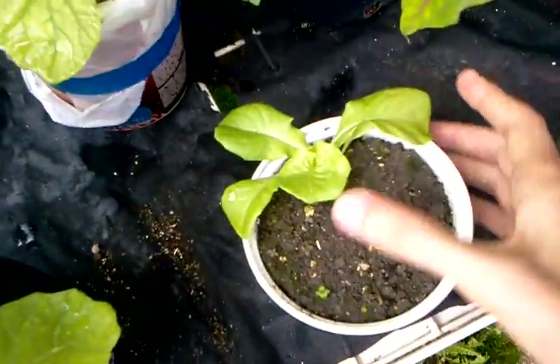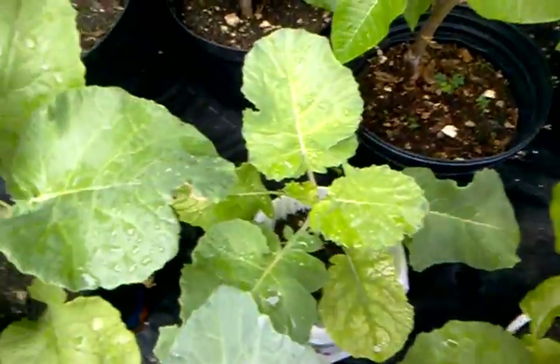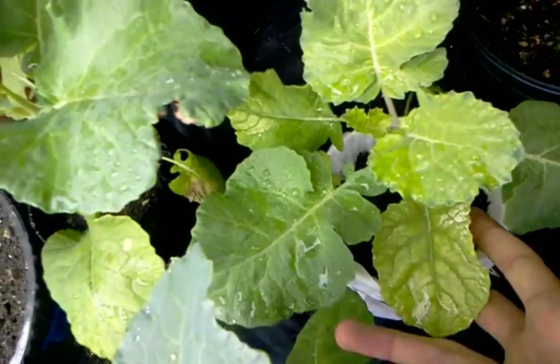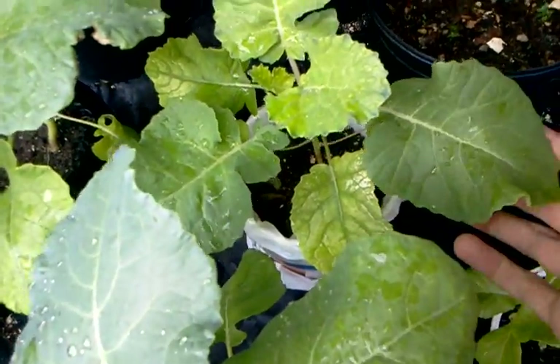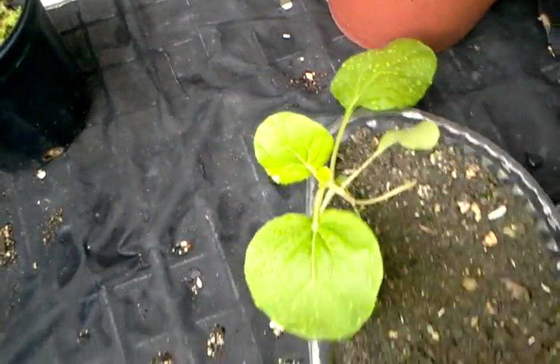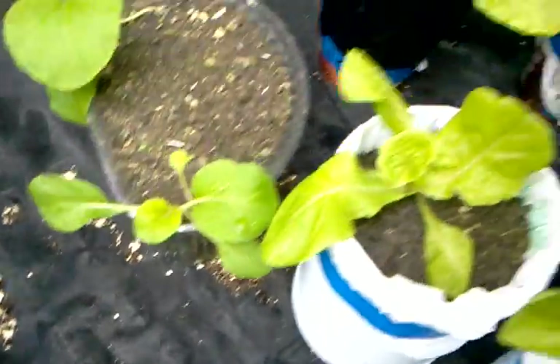Alright, the new lettuce. Despite the wind we seem to actually have positive growth going on there. This guy that once had almost completely white leaves due to the lack of nutrients is now catching back nicely. Chinese cabbage is getting much bigger, looking healthy every step of the way.